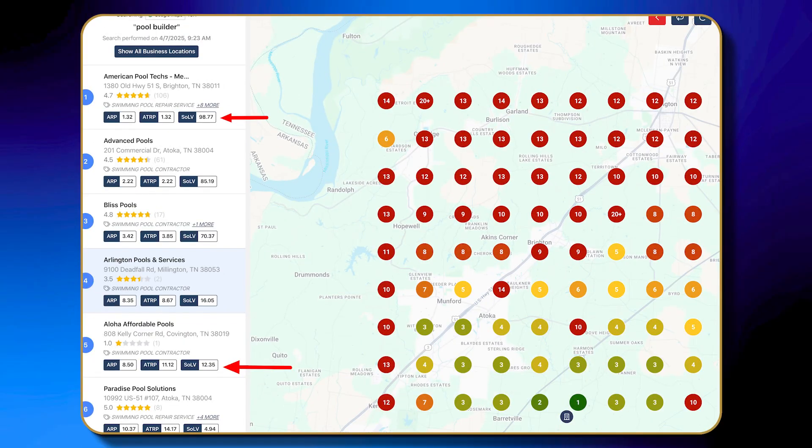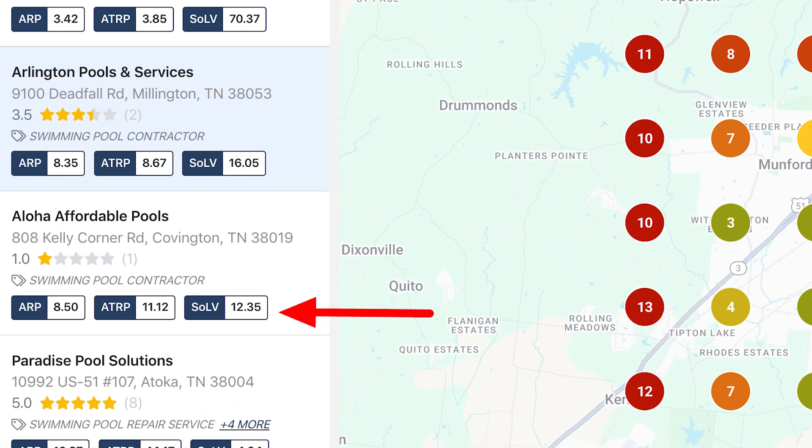Let's say you're a pool company, for example, like this one that we looked at. Your SoLV score says you're practically invisible. It's time to stop pretending like you nailed it. It's not just about knowing where you rank — it's also about knowing how far ahead your competitors are. It's kind of like realizing you're in a race and the other guys are already on the finish line sipping on margaritas. This is just the first step. You now know where you stand, but what do you do to improve your ranking?